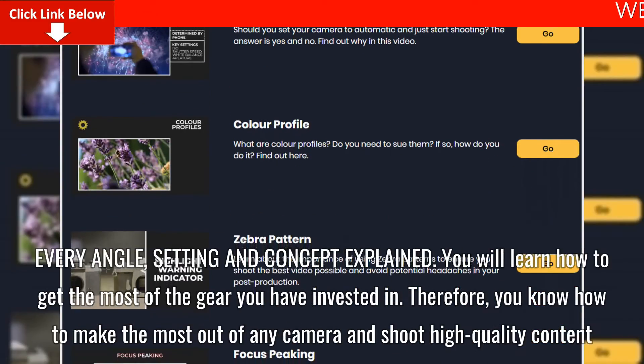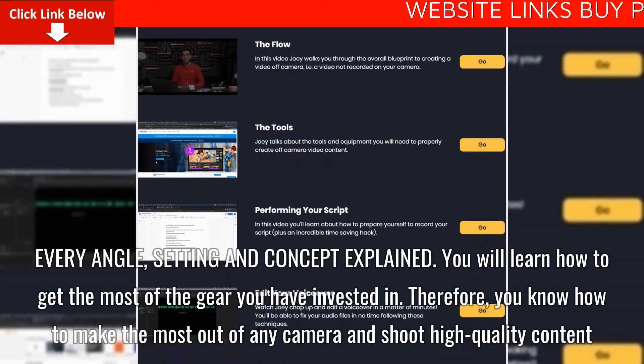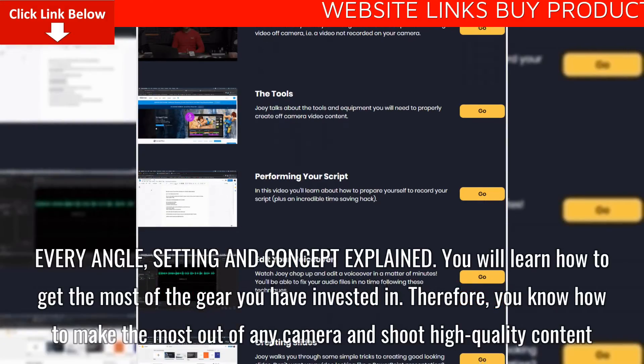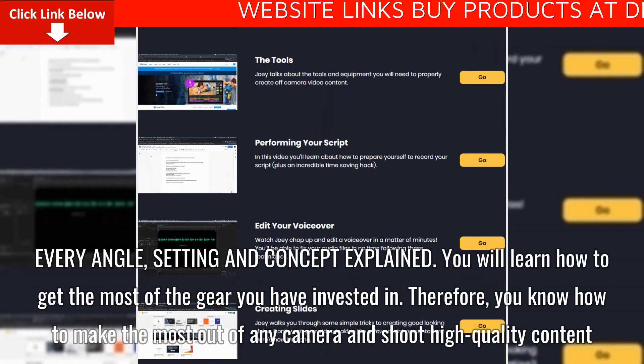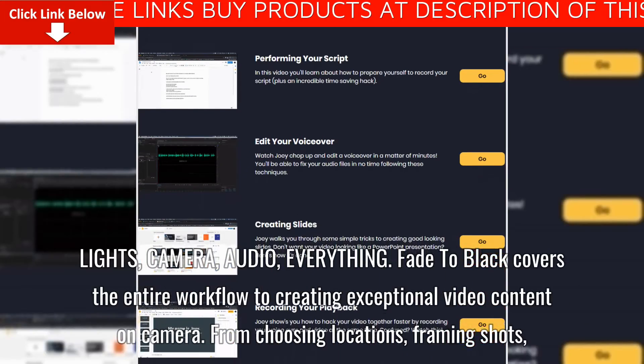Every angle, setting and concept is explained. You will learn how to get the most out of the gear you have invested in, so you know how to make the most out of any camera and shoot high-quality content. Lights, camera, audio — everything.